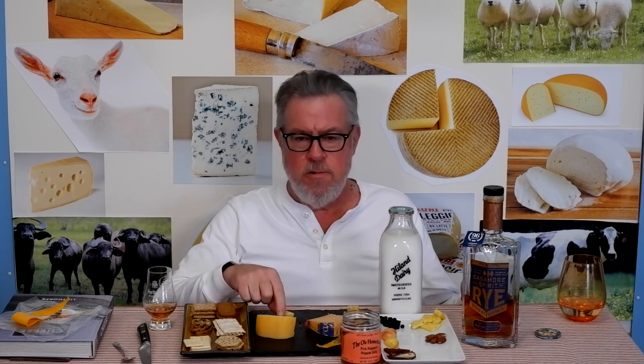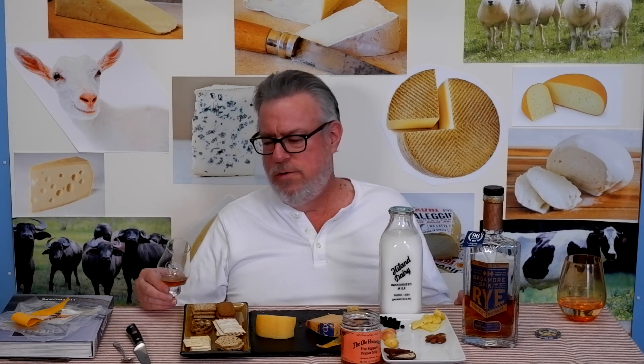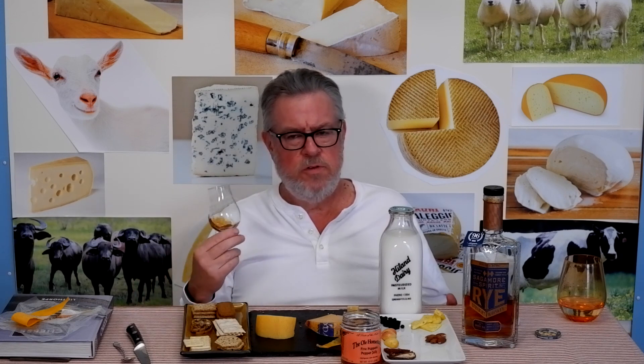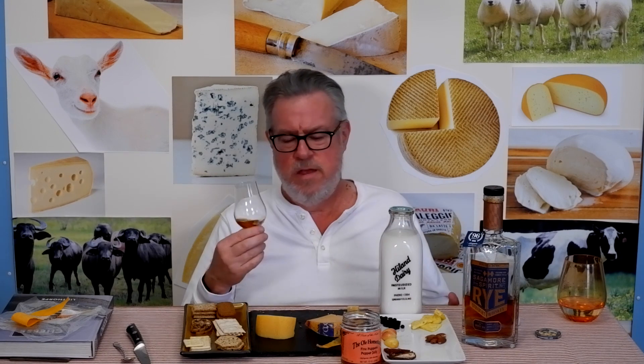So the rye: spicy, medium proof level around 100, sweetness, herbaceous, herbal, and spicy. It gets along with the double cream gouda well — lots of dairy notes, lots of butter, a little hint of more age than most of the goudas in this series. It gets along with the herbaceous nature of the rye whiskey, and there's a little hint of a mint or eucalyptus type vaporiness to it — more of a cooling sensation than a flavor. All those things together get along with the cheese great.